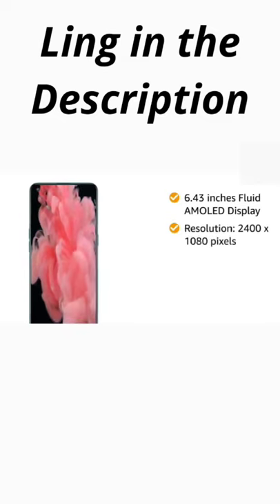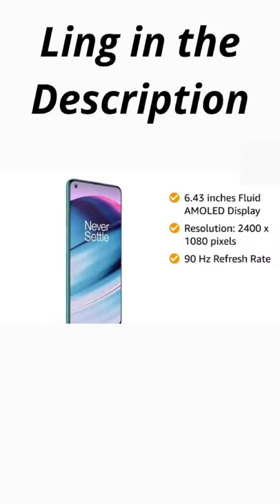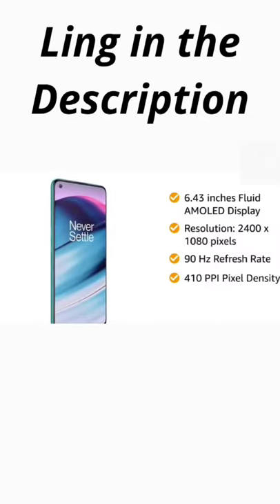The OnePlus Nord CE 5G features a 6.43-inch Fluid AMOLED display with a resolution of 2400 by 1080 pixels. The panel has a 90Hz refresh rate and 410 ppi pixel density.